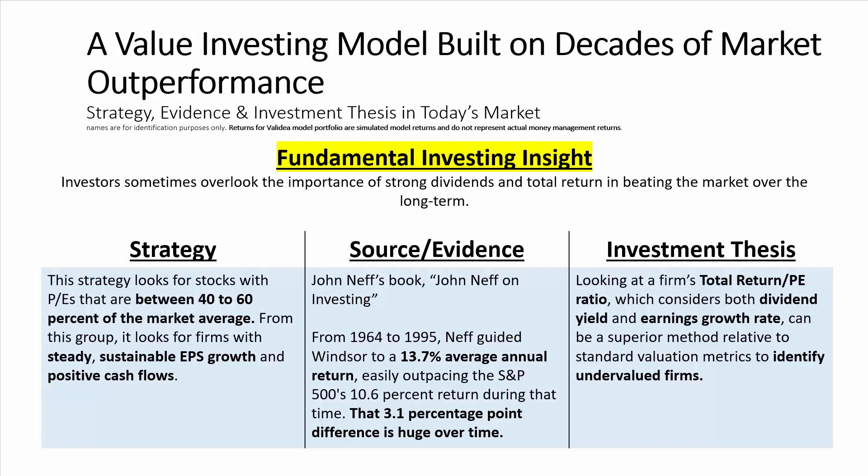The investment thesis for this model is this: looking at a firm's total return to P-E ratio, which considers both the dividend yield and earnings growth rate, can be a superior method relative to standard valuation metrics and a way of identifying undervalued firms.